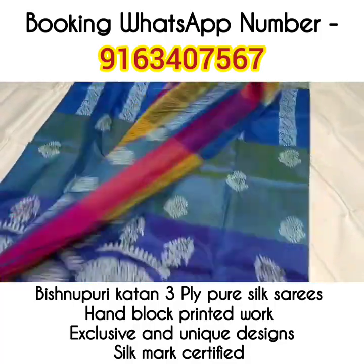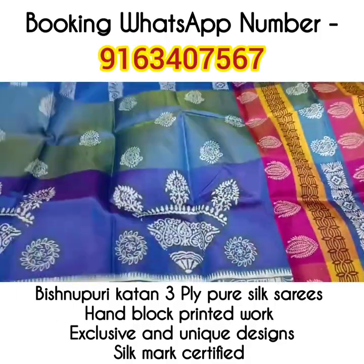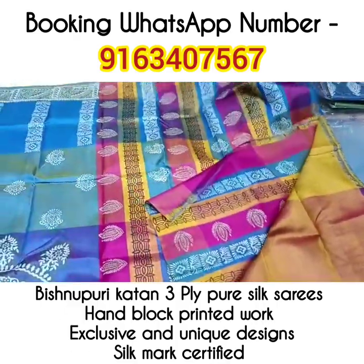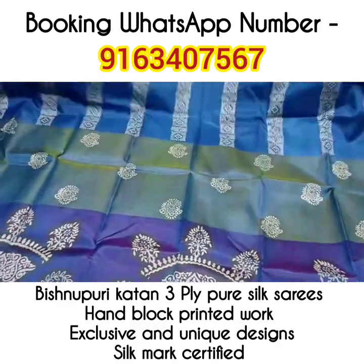Saree number 3 — a very beautiful combination. Again a beautiful 3D Katan handblock printed saree with beautiful multicolored portions in the blouse piece and the palla portion. The saree has all over handblock printing work.